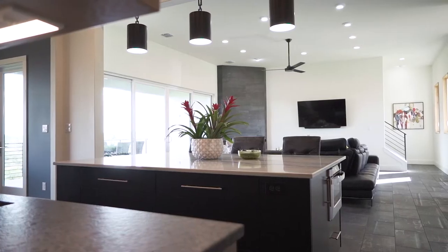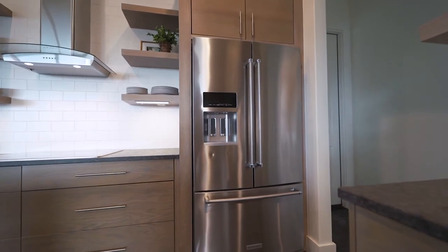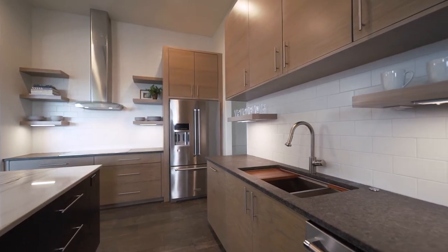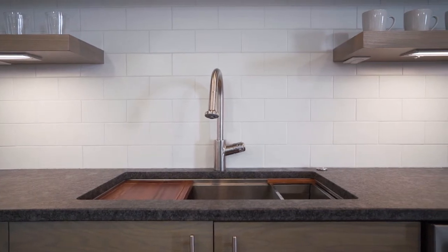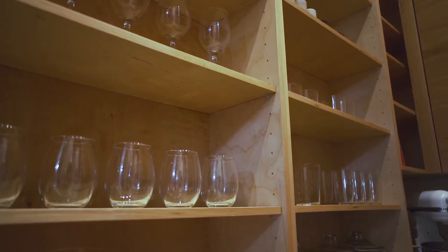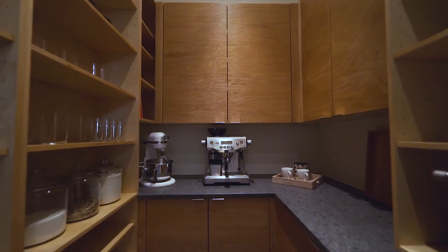Dimmable undercounter lighting highlights the modern aesthetic. Stainless steel appliances including a double oven provide a high-performance chef's kitchen. Custom cabinets fill the walk-in butler's pantry, with floor-to-ceiling shelving, custom built-ins, and a leathered granite counter with electrical access that provides ample storage for the home's chef.